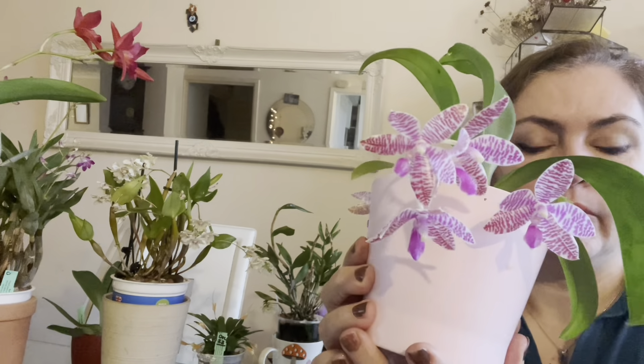I'll try to put some pictures at the end of the video so you can see them better. This is a very prolific bloomer for me. It sits in my south-facing kitchen window all year round and it blooms for me at this time of year every year with no faults.